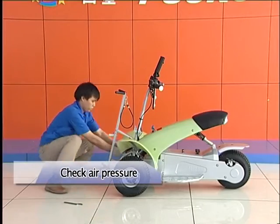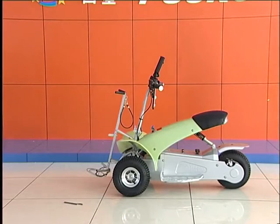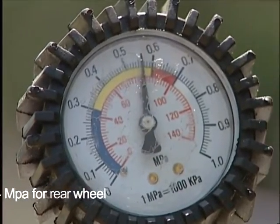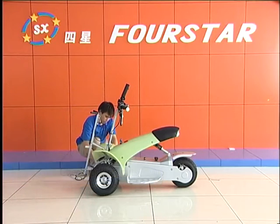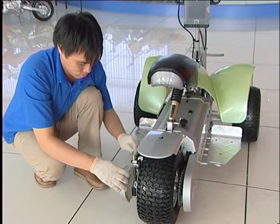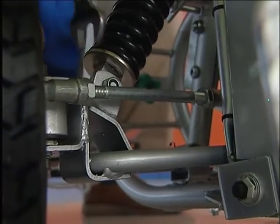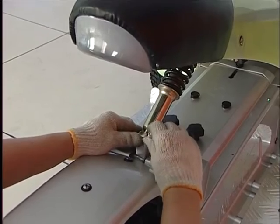Step 3: Check air pressure by hand or with an air gauge. Cruiser achieves its best performance when air pressure is at 1.0 to 1.2 MPa for the front wheel and 1.2 to 1.4 MPa for the rear wheel. Step 4: Check locking nuts — fasten nuts locking wheel axles, fasten nuts locking turning rods, and fasten bolts and nuts locking front and rear cushion.